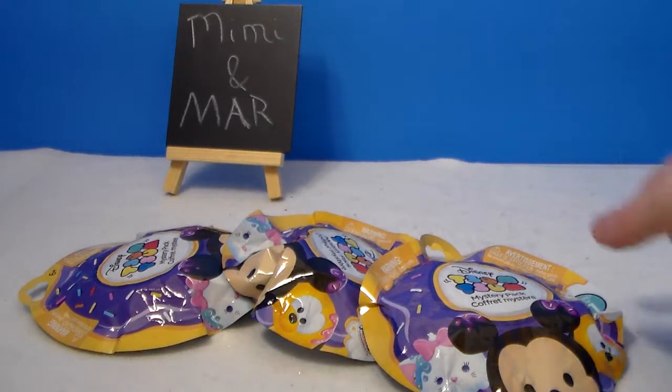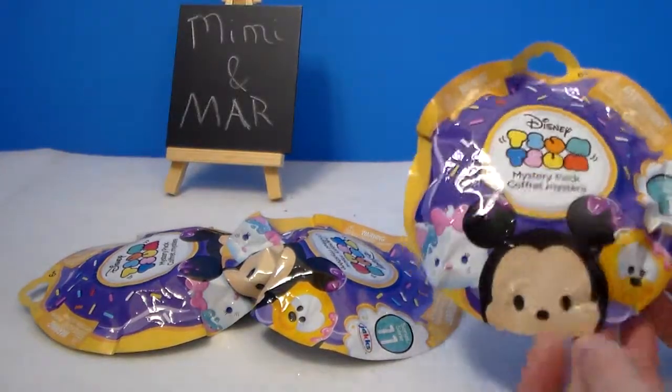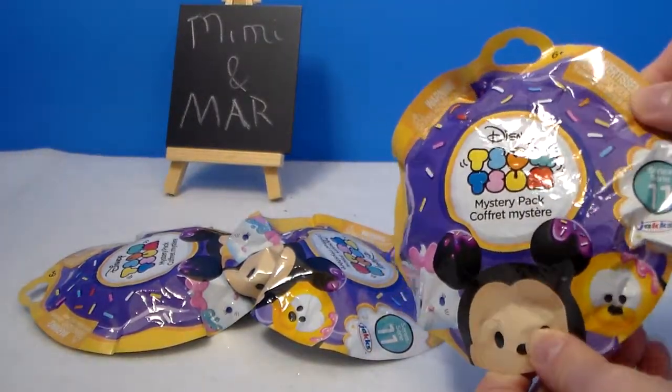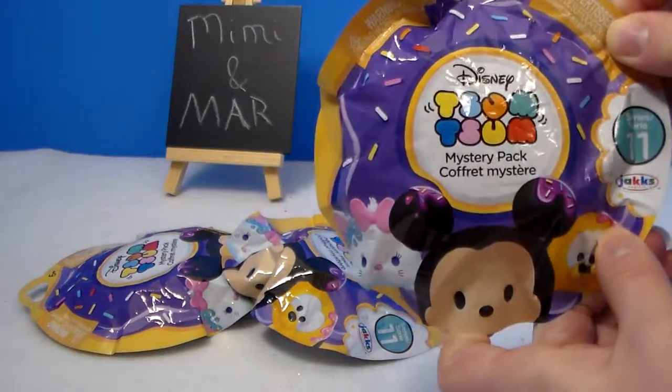Hey everyone, it's Mimi. Hey, Mar. And we have some new blind bags to share with you guys. We have some Disney Zoom Zooms. These are, of course, the mystery packs. These are Series 11 by Jax Pacific.